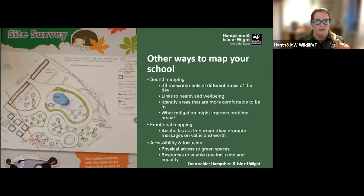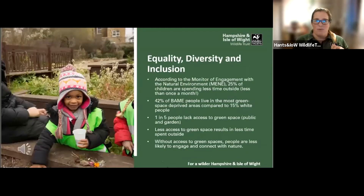I wanted to carry on the theme of equality, diversity, and inclusion. Statistics from the Monitor of Engagement with the Natural Environment surveys don't make happy reading. There's a real great need to be able to offer all children attending our schools an opportunity to access green space. The statistic of one in five people lacking access to green space from public parks and gardens is really shocking. If we're able to provide this access in our school grounds and make them richer, we'll hopefully be offering children meaningful contact and connection with nature.